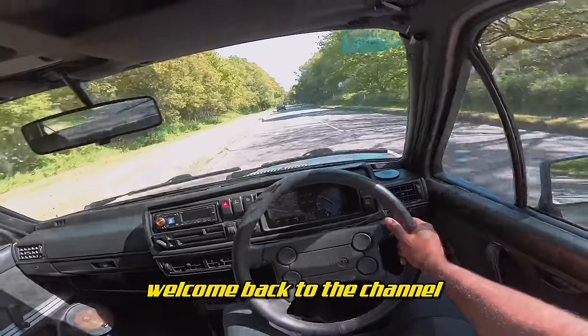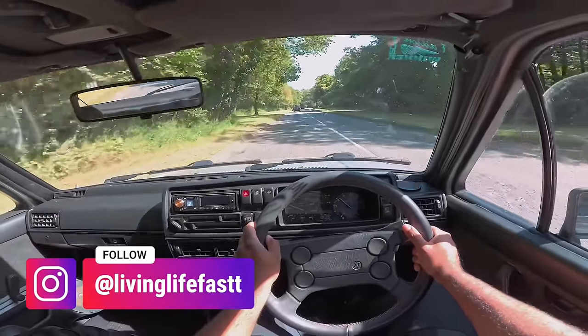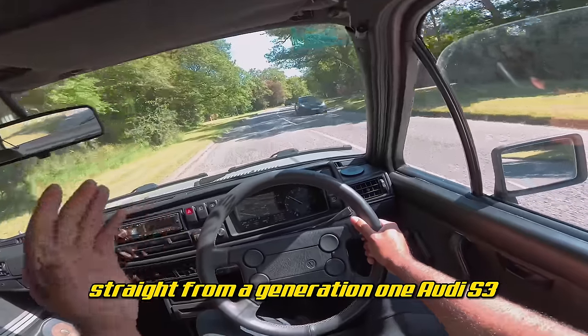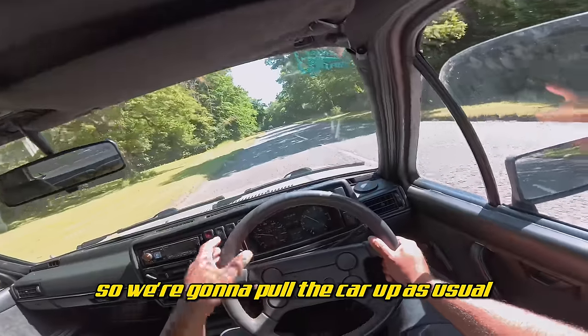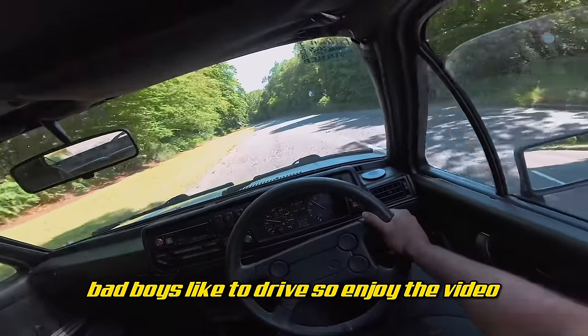Yo, what's going on YouTube, welcome back to the channel. Today you join me for a POV drive in a Mk2 Golf GTI rocking a 20-valve turbo swap. The engine is taken straight from a generation one Audi S3, a car that I once upon a time owned. We're going to pull the car up as usual, do a little walk around, and I'm going to show you exactly what this bad boy is like to drive.